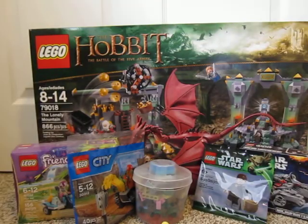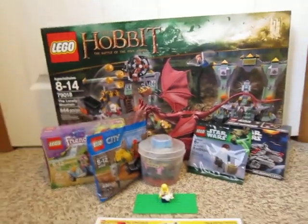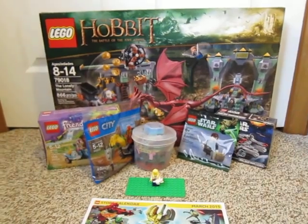So that is my LEGO haul. Thanks for watching — we'll see you next time.